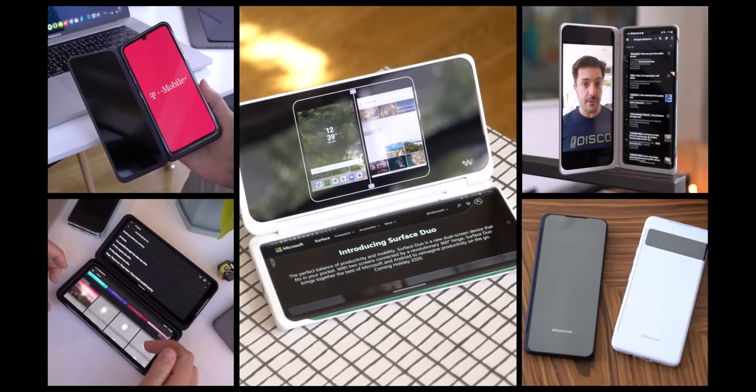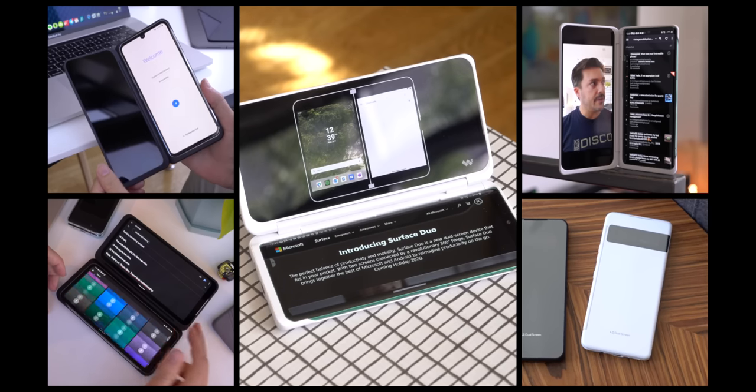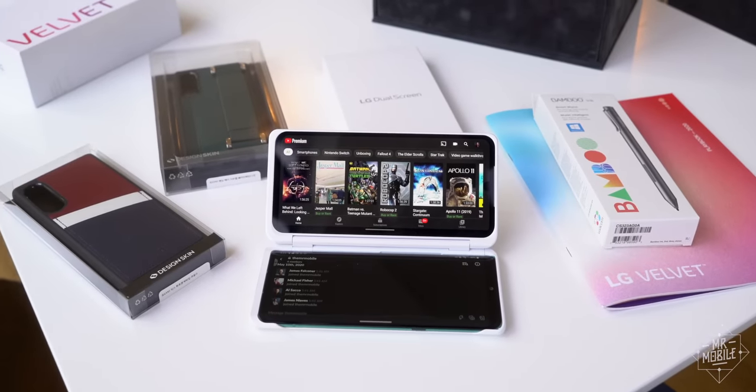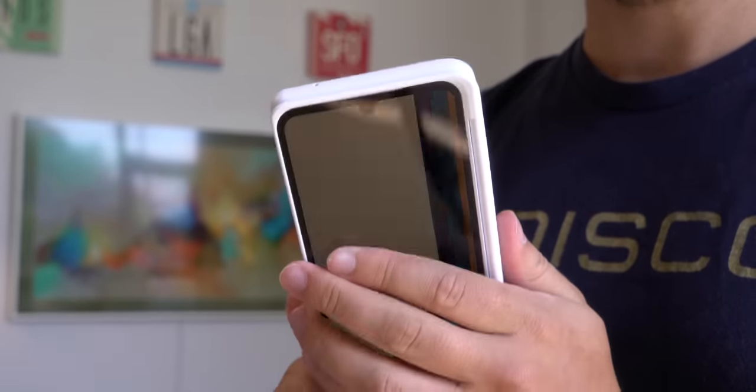To try to get a better handle on it, for the past few months I've been using a few LG dual screen review devices. I've compared notes with other LG users, and I'm now convinced that there are benefits to a twin display device, as long as you're willing to put up with some fairly large compromises in the process.